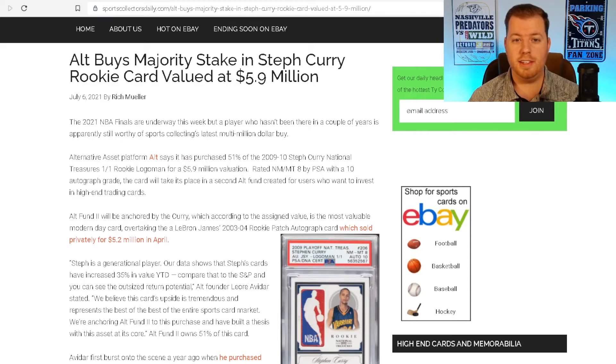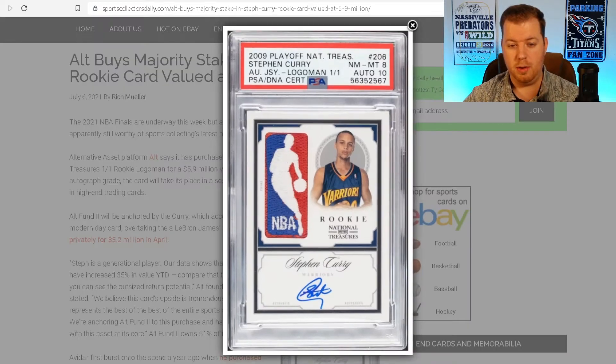The NBA Finals started this week, but Steph Curry is nowhere near the NBA Finals — yet he still managed to take the headlines for a day or two with this card purchase. The card in question is the 2009 Playoff National Treasures Logo Man 1 of 1. It has an autograph and a PSA 10 rating on the autograph, while the card itself is a near mint to mint 8 — very good grades for an older 2009 card. But is it worth the valuation that Alt and the private buyer gave it?